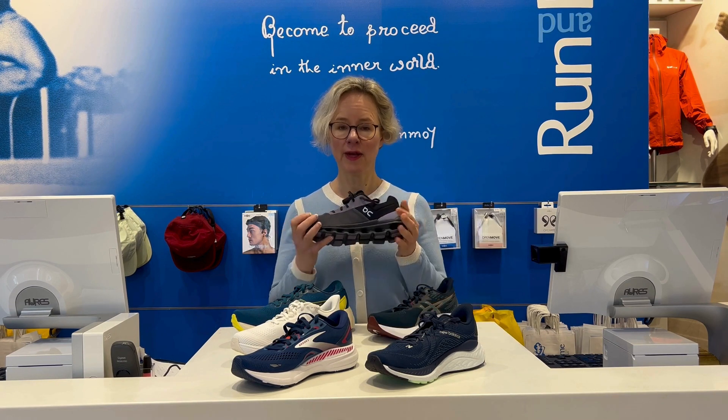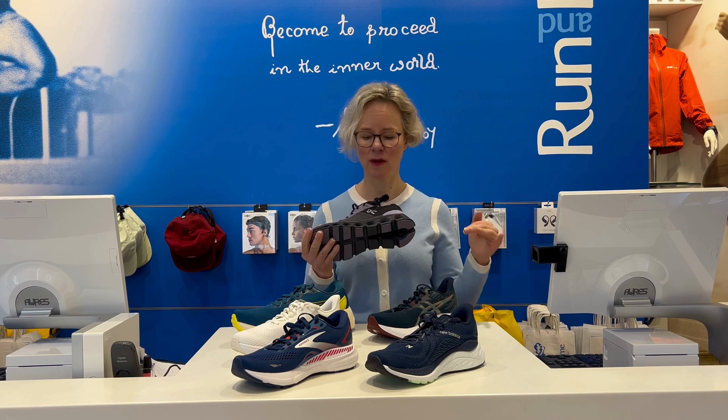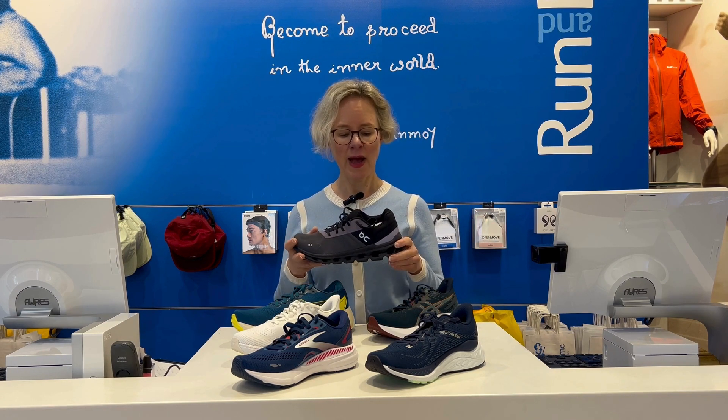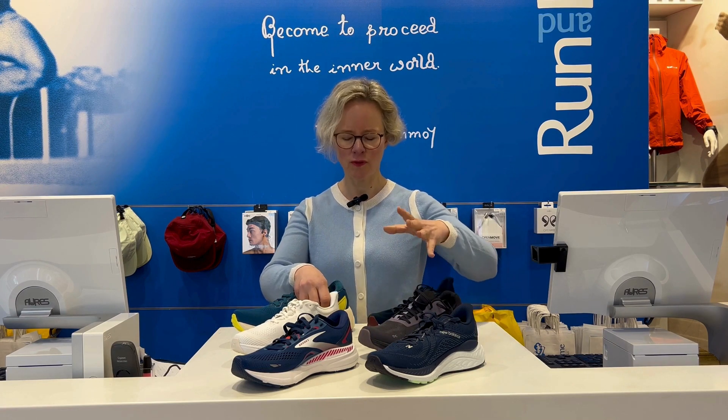On is currently offering the Cloud Runner — good cushioning, slightly more substantial in comparison with some of the other lightweight On models. This is currently coming in a wide. Very nice shoe, with a moderate level of support — not strong.